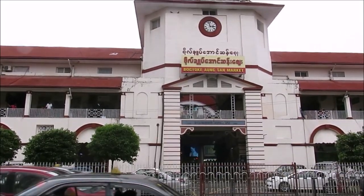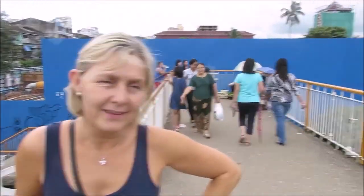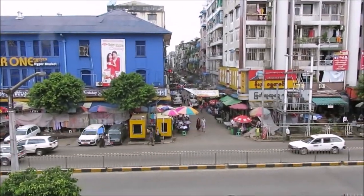We're actually going to go over there to the Bogyoke Market. We're on the bridge. It's humid — very humid. The traffic's mad. So we're in the market now. I've just bought this hat for 3,500 kyat, the Burmese currency, which is about $3.50.